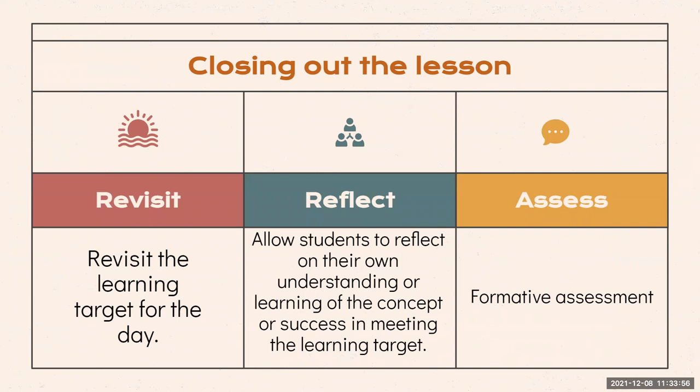When closing out a lesson, you may want to plan to spend four to six minutes to ensure you have time to close out the lesson and gather the evidence you need to inform your instruction for the next day. Remember that it does not have to be the same activity each day, but it should revisit the learning target and allow students time to reflect — this could mean students rating themselves, think-pair-share, or round robin with their table group discussing their takeaways.